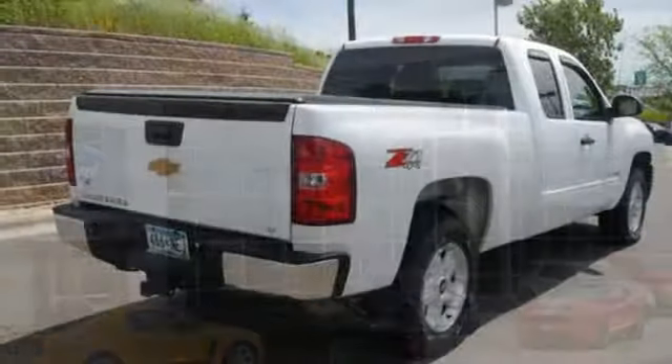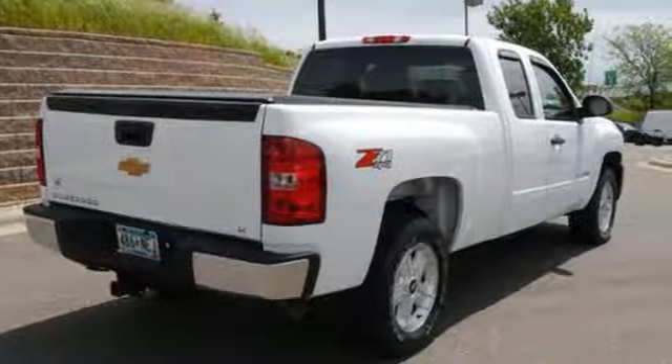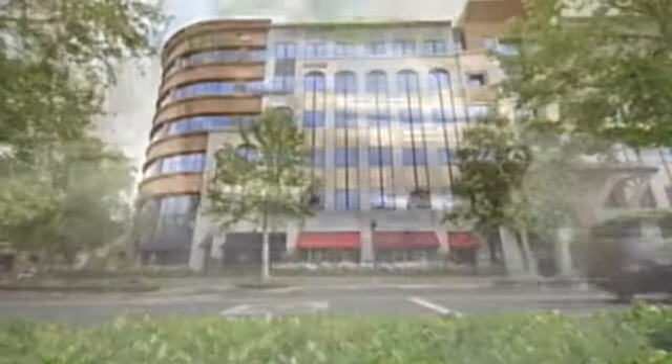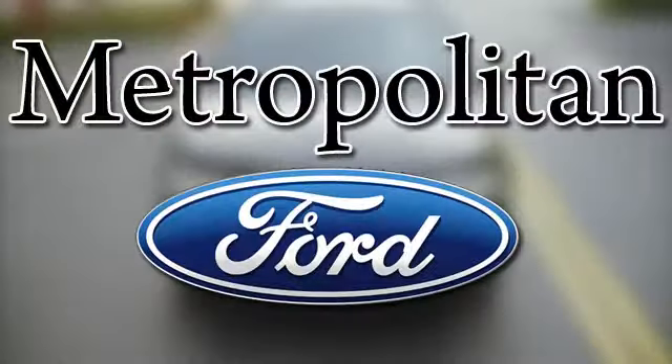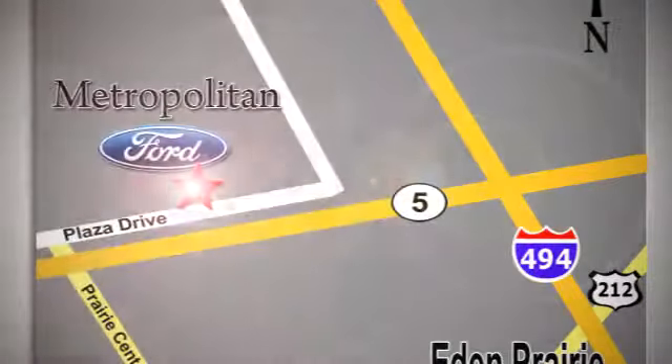The confident handling of this truck will exceed your expectations. Stop in today. Whether you're buying today or just shopping at Metropolitan Ford, you can expect to experience something truly unique. Call or stop in today. We're conveniently located near 494 and Highway 5 in Eden Prairie.